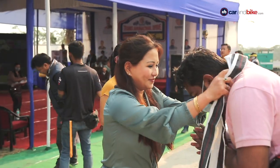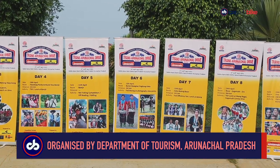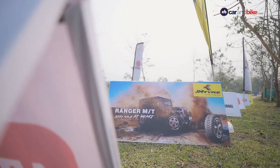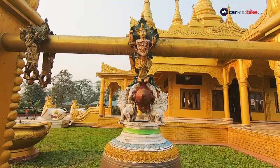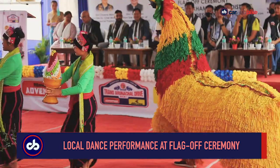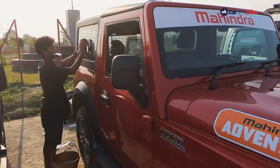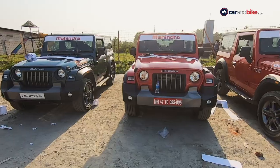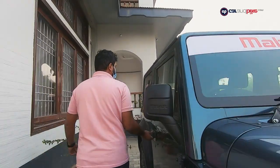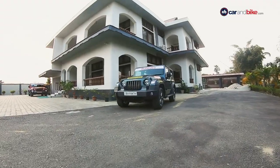We were invited for the first ever 2021 Trans Arunachal Drive, organized by the Ministry of Tourism, Arunachal Pradesh, in partnership with Mahindra Adventure and JK Tyre. And it was a drive that added wonderful color, beautiful new memories, and years to our lives. We were given the key to a Mahindra Thar — a diesel automatic — and that proved to be a second home for the next few days.